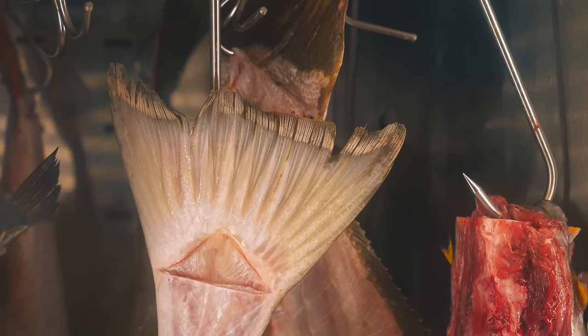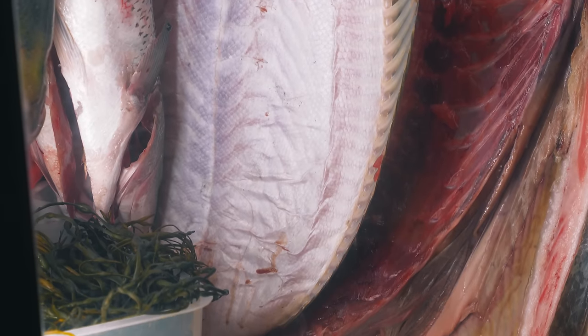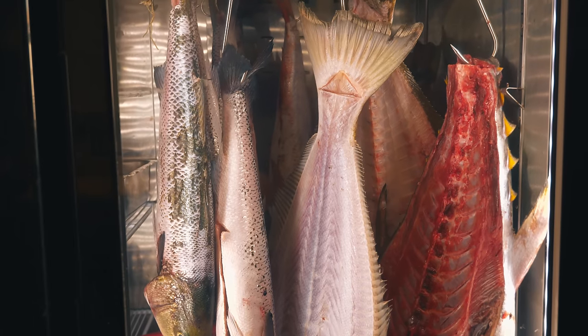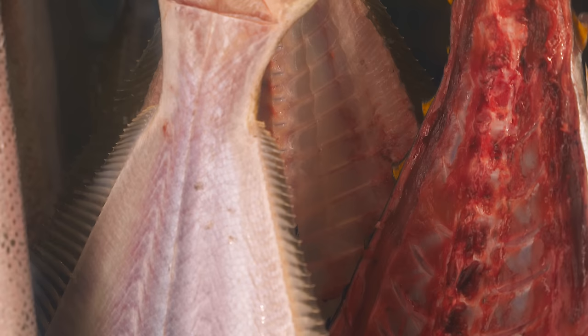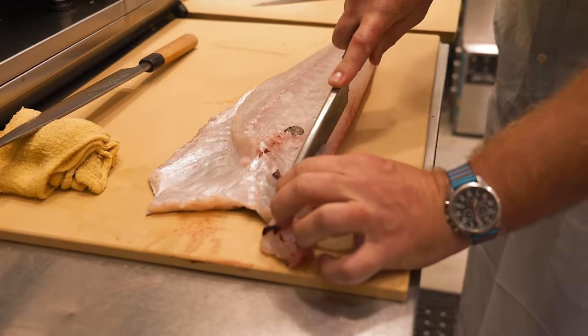From there we hang them by the tail so that any remaining blood can drip out of the head. From there they can age — depending on the type of fish — a week, two weeks, three weeks. We're lucky enough to work with fish that just age beautifully. They don't get fishy; they mature with time and it's amazing. Fish should never taste fishy, and mitigating all the steps that could make that happen is a lot of work.